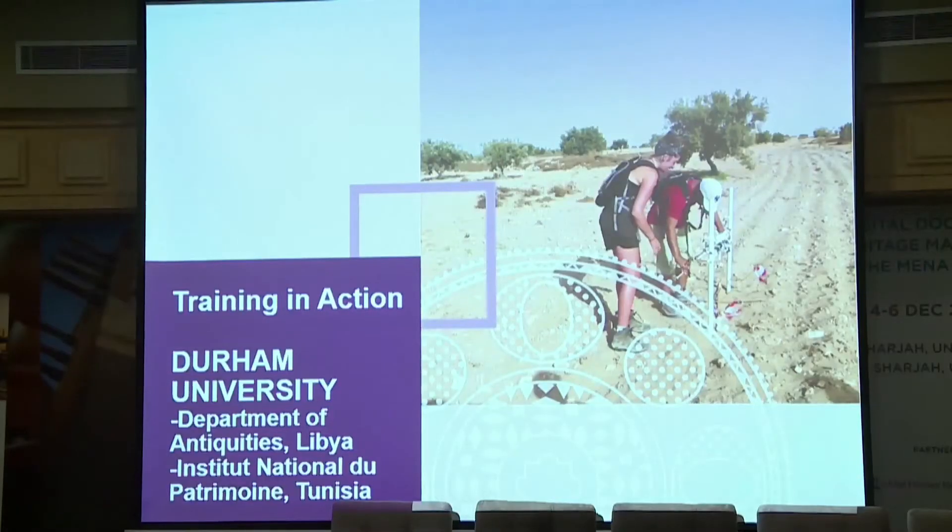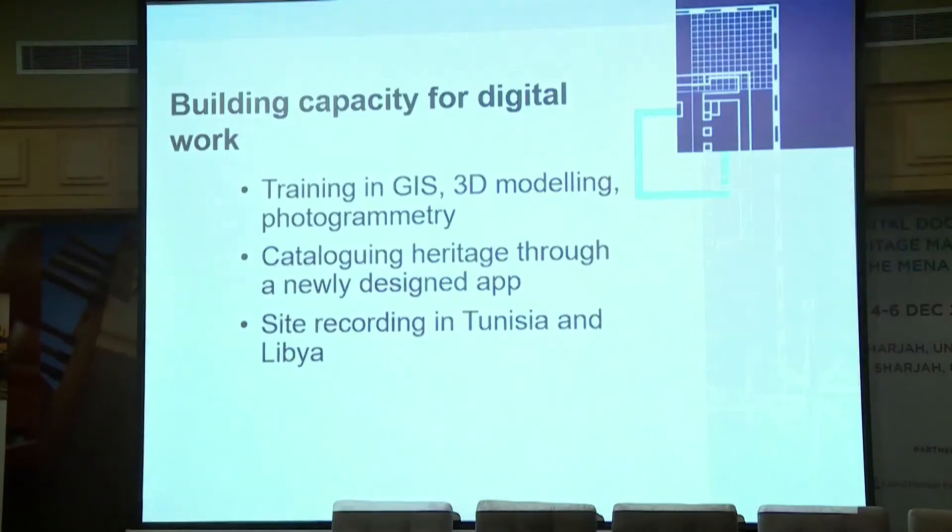Our third project is entitled Training in Action. It's being delivered by Durham University in partnership with the National Institute of Heritage in Tunisia and the Libyan Department of Antiquities. It's a two-year project training 40 local staff in documentation techniques, basic preventative conservation, and heritage management. The project is working closely with both heritage agencies, developing a shared protocol for the documentation and recording of archaeology in Libya and Tunisia, and creating long-term conservation and management plans for architectural sites.